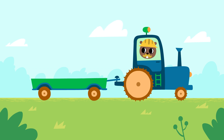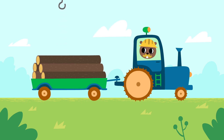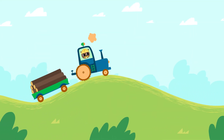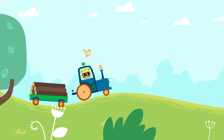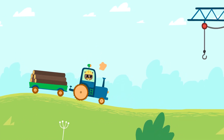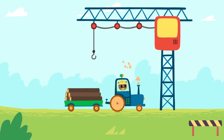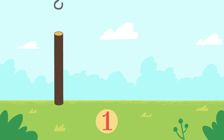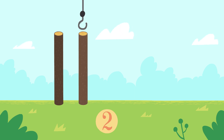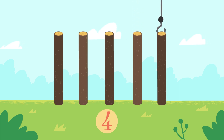We'll need some logs to build the slide. Now let's pull them up. One, two, three, four, five.